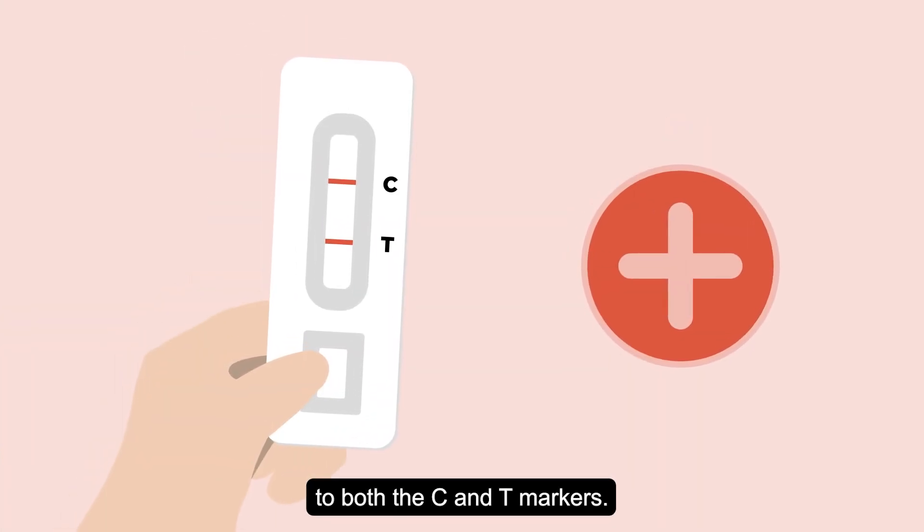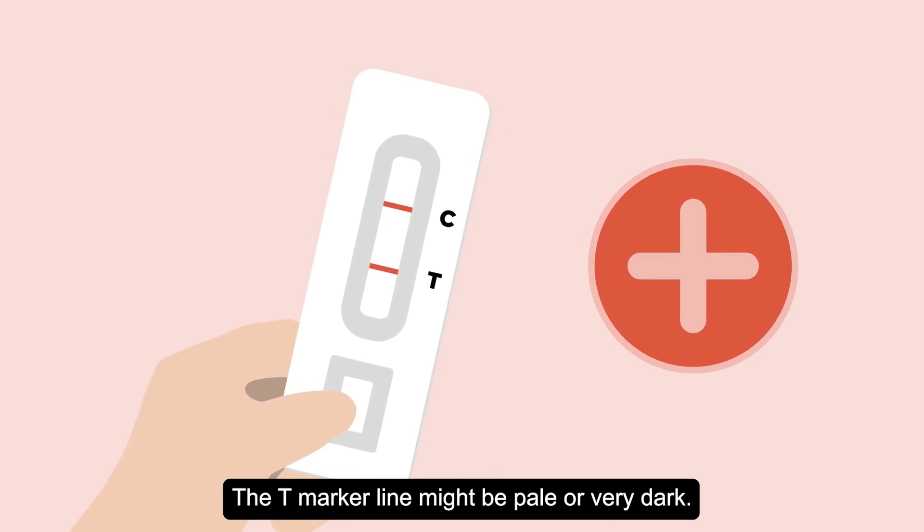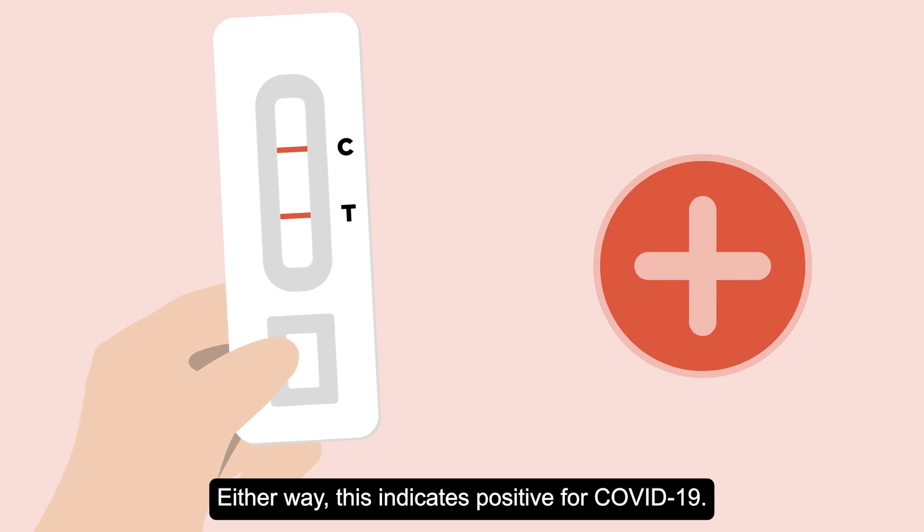A positive result has a line next to both the C and T markers. The T marker line might be pale or very dark — either way, this indicates positive for COVID-19.